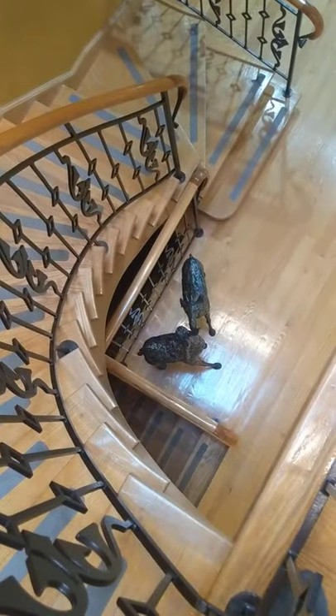Now we're going to go downstairs, all the way down to the ground level. We're going down using this beautiful staircase — a real masterpiece.